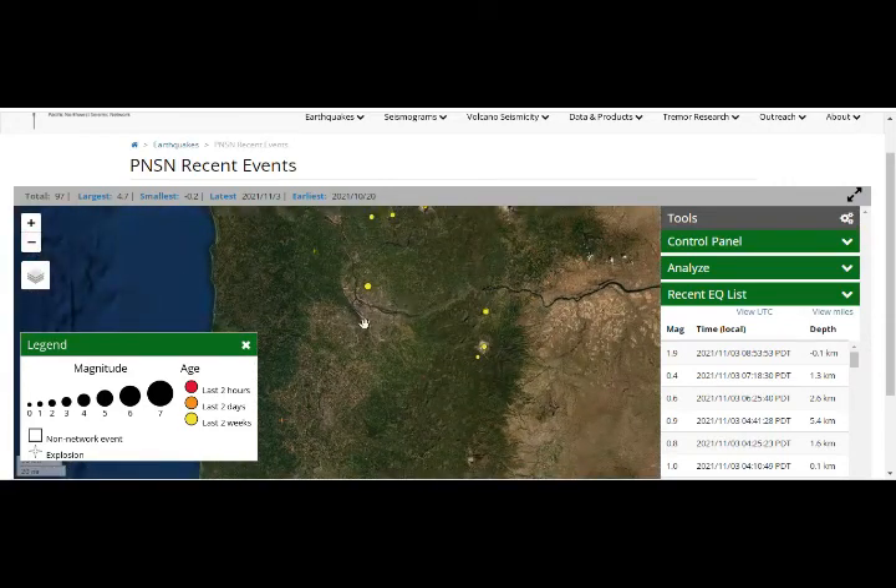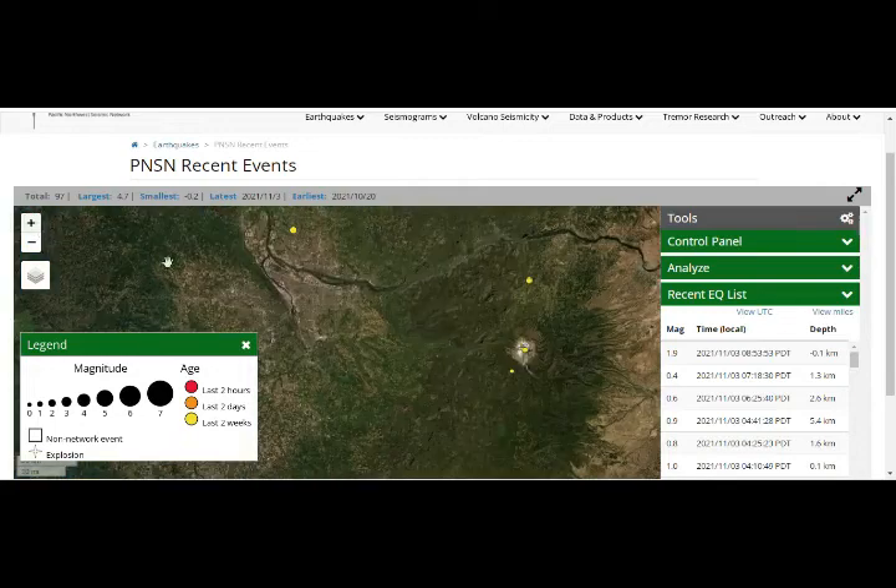That's Portland right there, and it would flow this way.